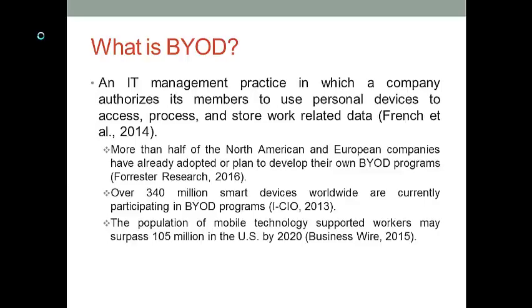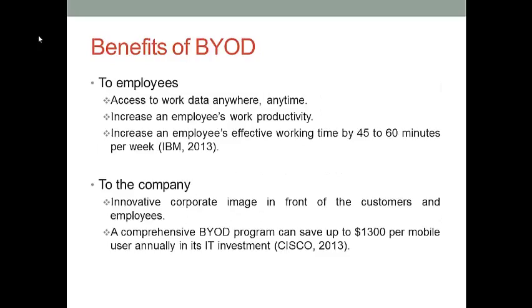More than half of the companies in North America and Europe either have adopted or plan to develop their own BYOD programs. Currently, more than 340 million mobile devices are part of BYOD programs in the world. The population of BYOD-supported workforce is expected to pass 105 million in the U.S. by the year 2020.